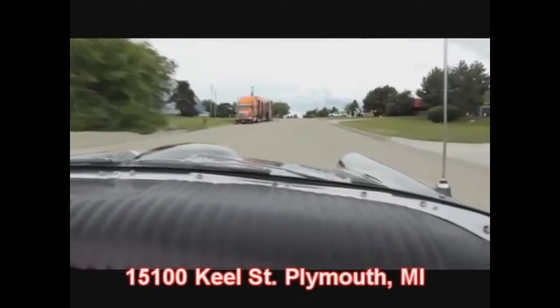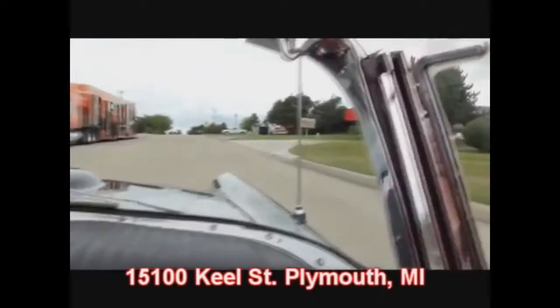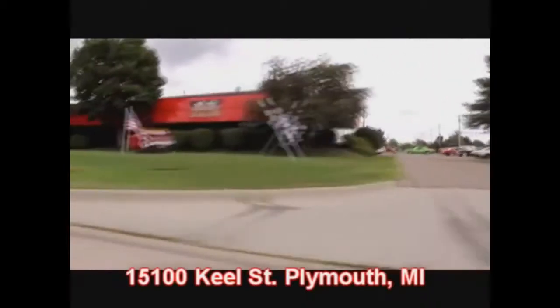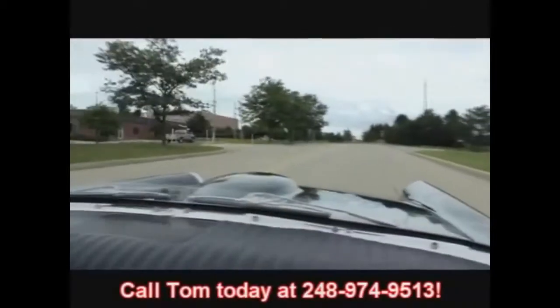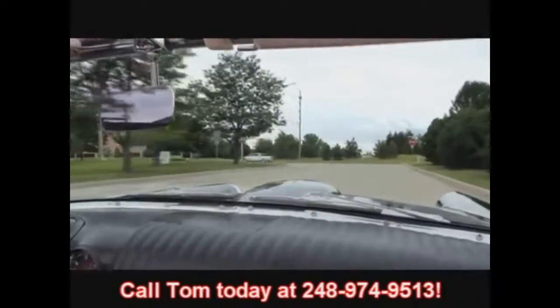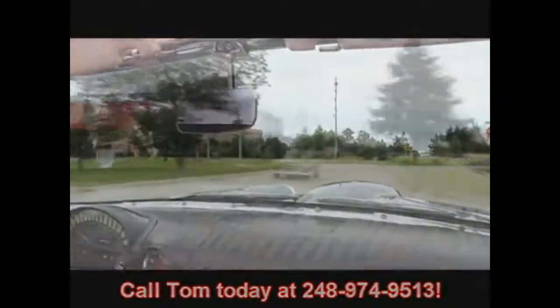There's no better place to buy a muscle car than the Motor City, and that's where we live, baby. We're at 15100 Keele Street in Plymouth, Michigan, here in the Motor City. And there's our big hot rod shop right there — take a look at that Coronet; that baby's got a Hemi in it. Give us a call at 248-974-9513 and let Vanguard Motor Sales put your dream in your driveway.